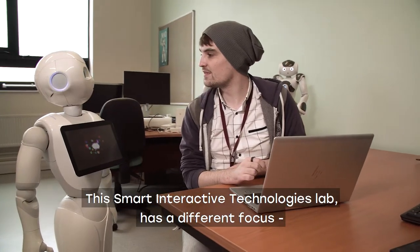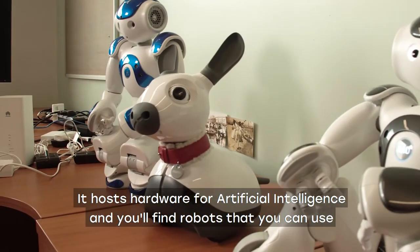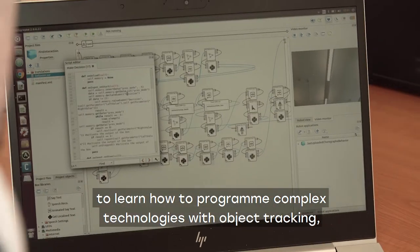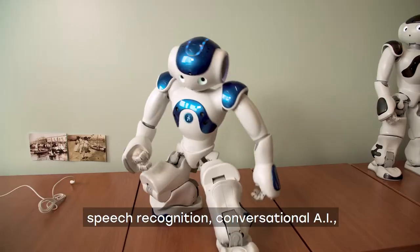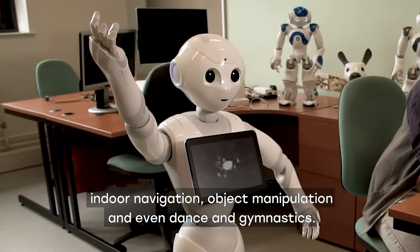This smart interactive technologies lab has a different focus. It hosts hardware for artificial intelligence and you'll find robots that you can use to learn how to program complex technologies with object tracking, speech recognition, conversational AI, indoor navigation, object manipulation, and even dance and gymnastics.